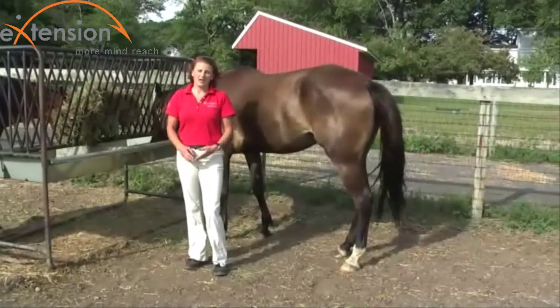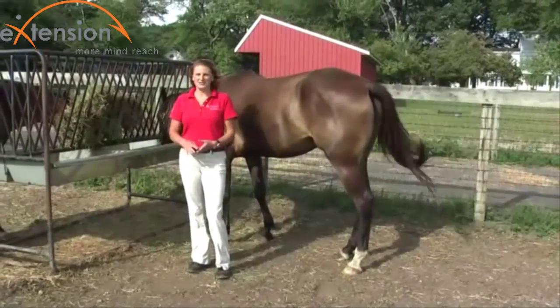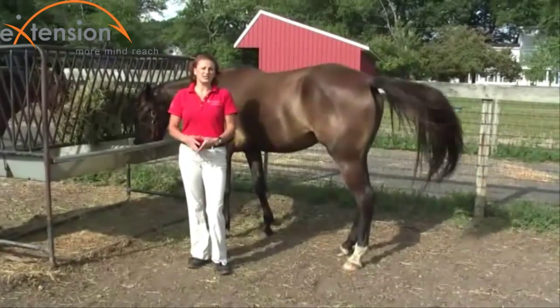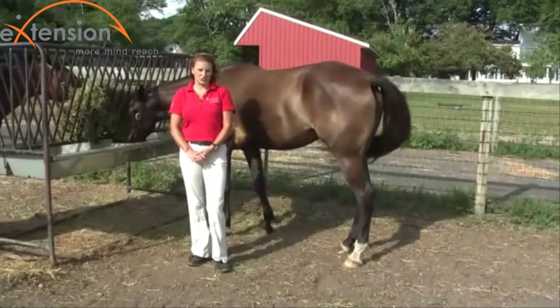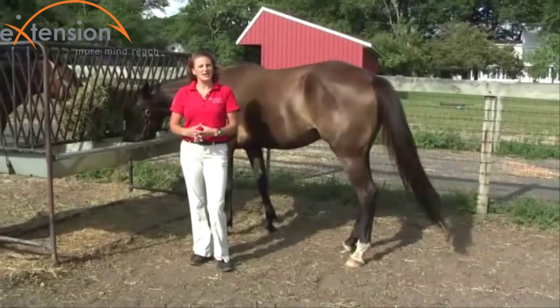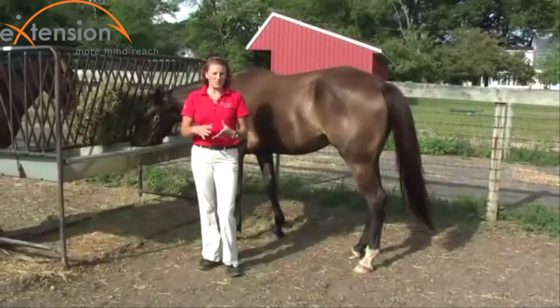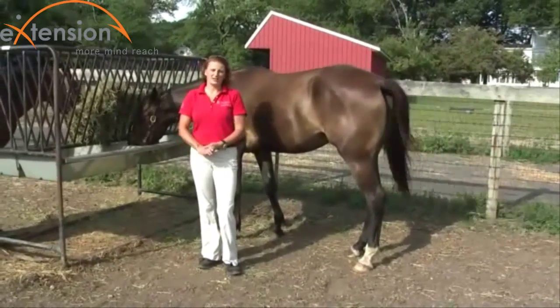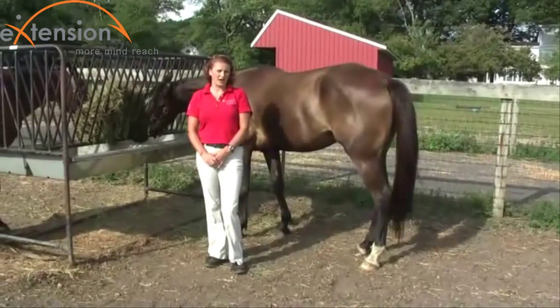The stomach has both similarities and differences. Some of the similarities include that it is used to secrete a lot of digestive juices, hydrochloric acid, and some enzymes that will help break down the food as the horse eats, same as ours. However, the horse has a second portion to their stomach.